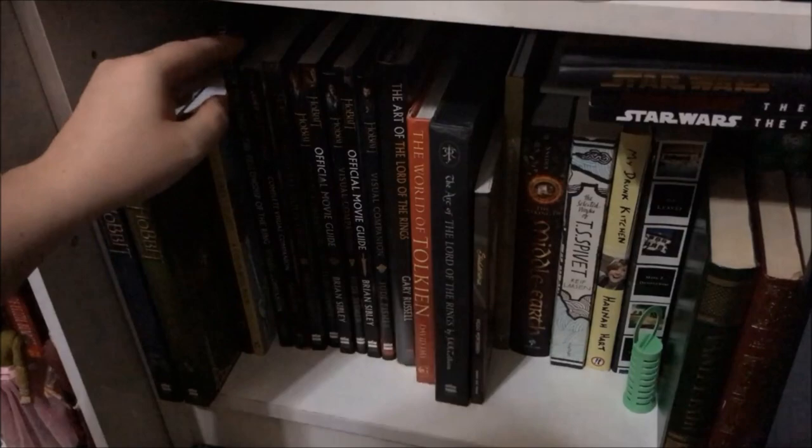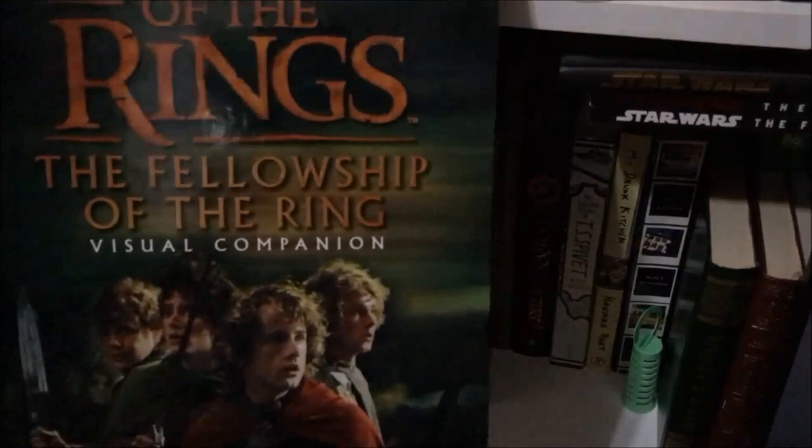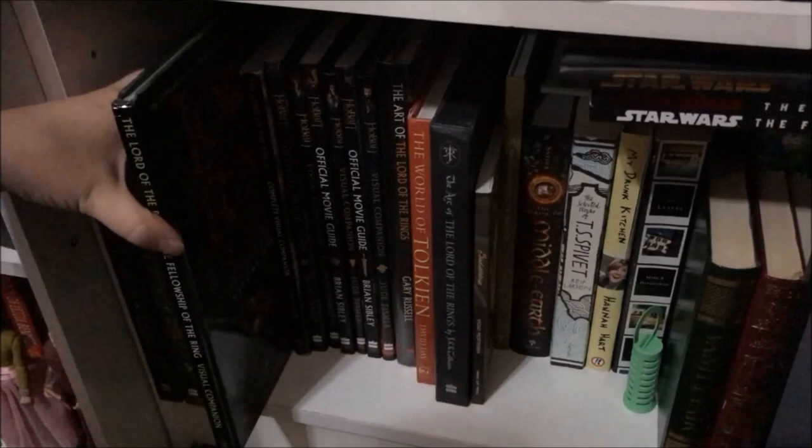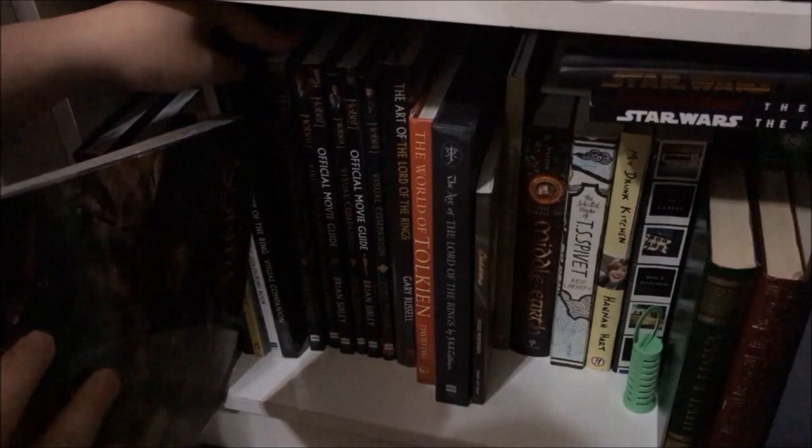I also have the Lord of the Rings movie trilogy colouring book put out by Warner Brothers, and the Lord of the Rings: Fellowship of the Ring visual companion — this one had a dust cover at some point but I bought it at a Lifeline store and it was long gone by then. I also have the Lord of the Rings complete visual companion, which is very knocked around because when I was 13 I used to carry it with me Hermione-style everywhere.